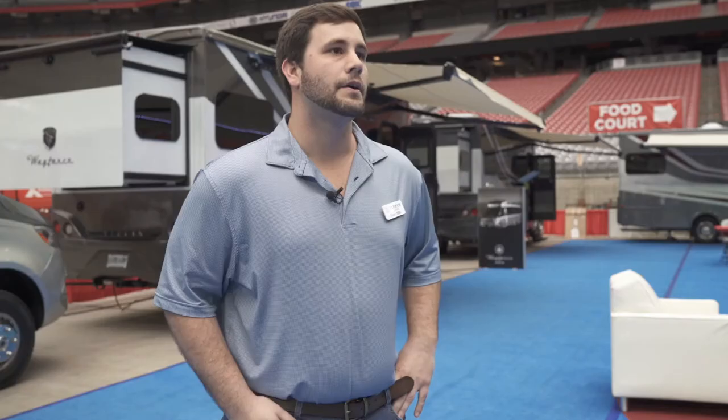Jason Kimbrell, La Mesa RV. They started putting on this all-Class B show not too long ago, and we've been coming — this is our third year now. They invite us every year and it's a really great event.